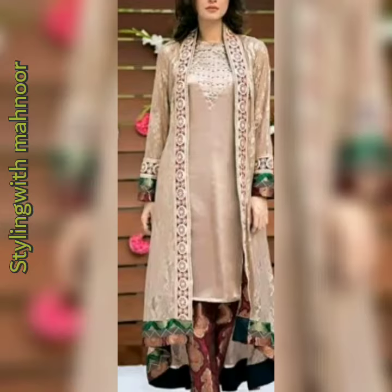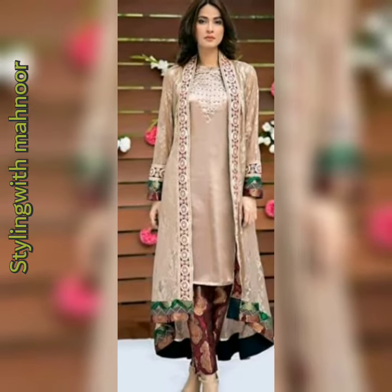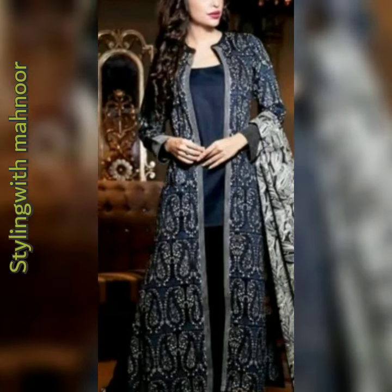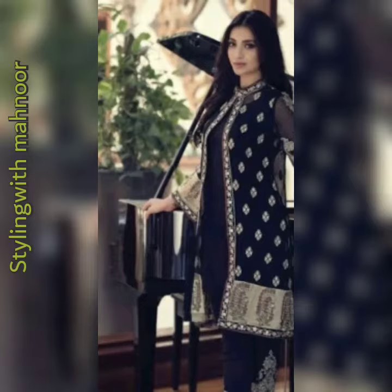So if you want to make your shirt in an open or double style, please like, subscribe, and share my video. I hope this will be helpful for you, and my whole channel will be helpful for you.